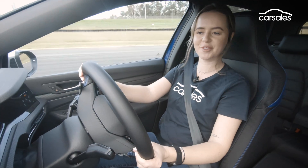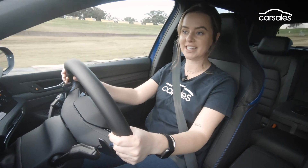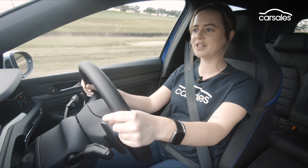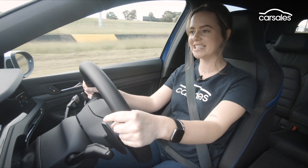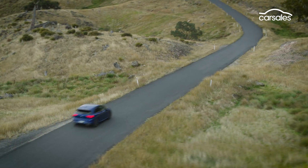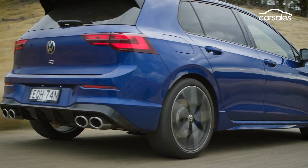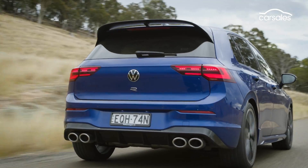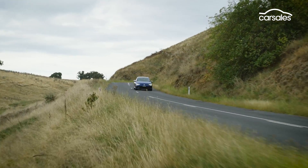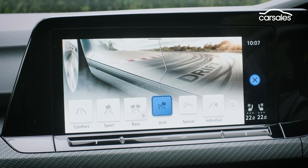We've driven this for a few days now on road, and the first thing that strikes me is just how comfortable and even unassuming the new Golf R is to drive. In comfort mode, it's quiet, smooth, and refined — you might even be forgiven for thinking it's just a regular Golf. Such is the versatility of the Golf R's adaptive dampers. But underneath, there's a whopping 235 kilowatts of power and 400 newton-metres of torque to play with, and that really comes to life when you switch it into a racier drive mode, of which there are now many more to choose from.